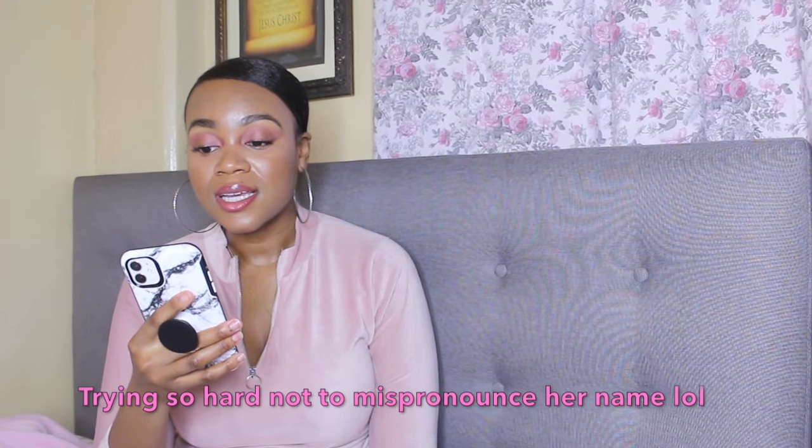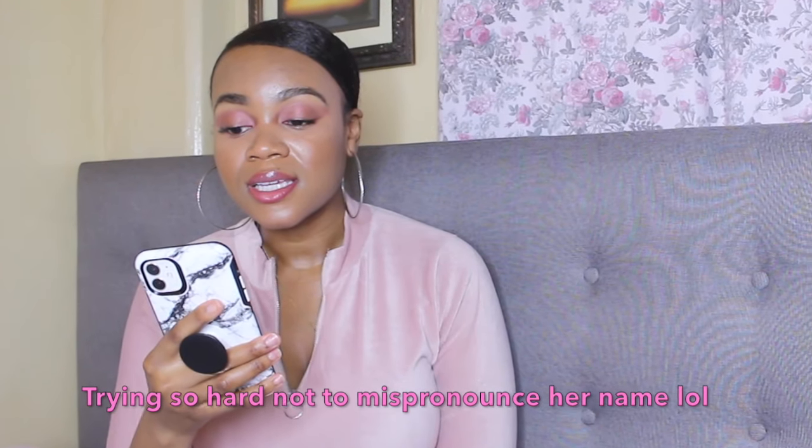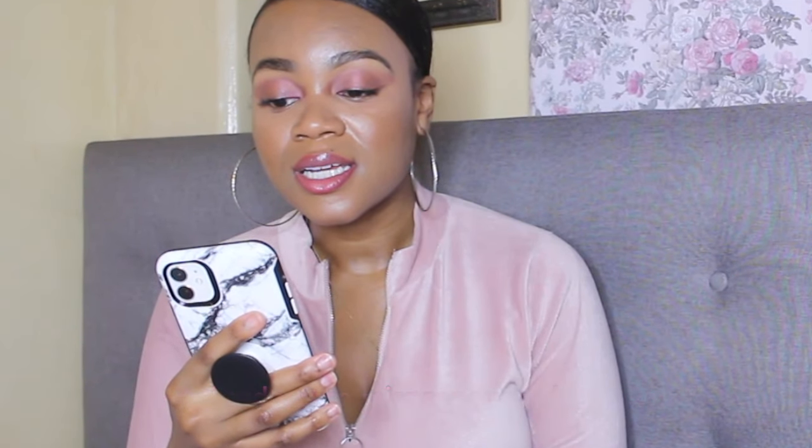Today's subscriber shout out goes to Alana — Alana Lee Ann, I believe that's how you say it. Thank you so much for subscribing to my channel, I really do appreciate it. If you are watching this video, leave a comment down below and let me know what kind of videos you'd like to see from me and I'll be sure to film those.